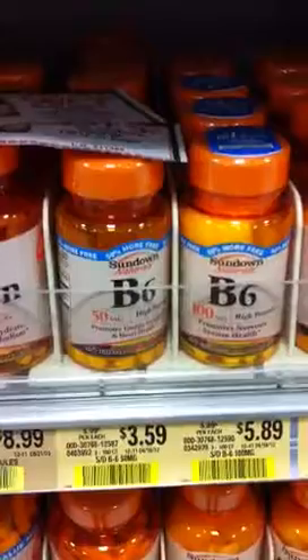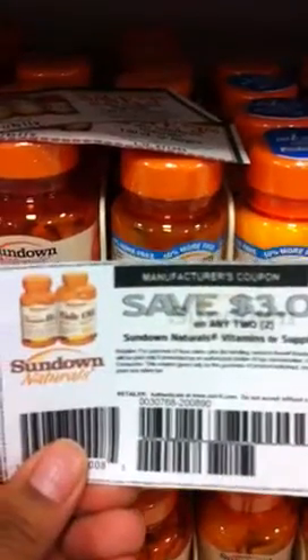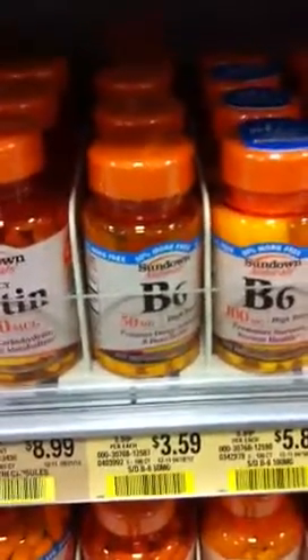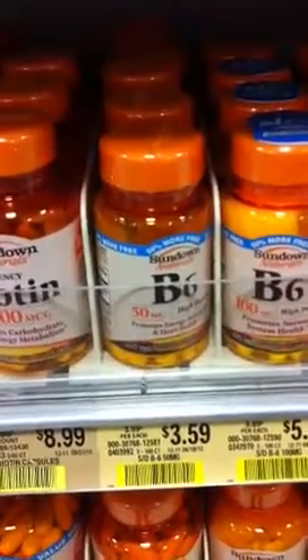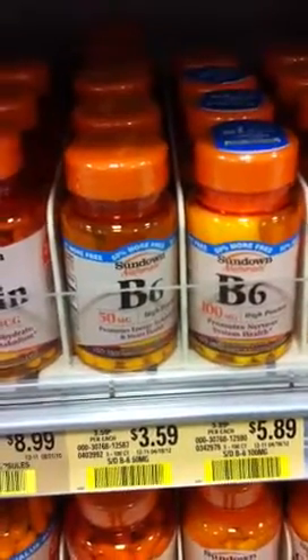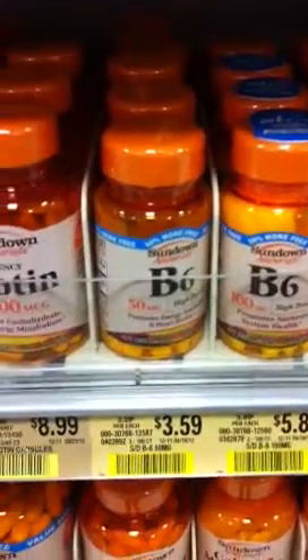A while back I did a shout out asking for people to print me out this coupon — save three dollars on any two Sundown Naturals. That's nine dollars in coupons total for two items that equal $7.18, leaving you with a dollar and seventy-two cents of a moneymaker.